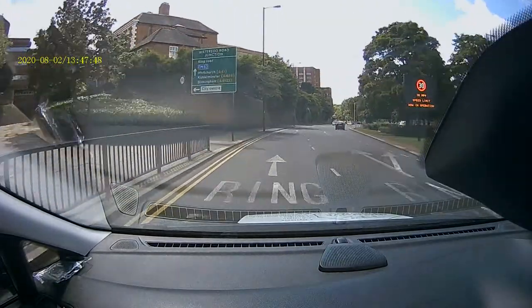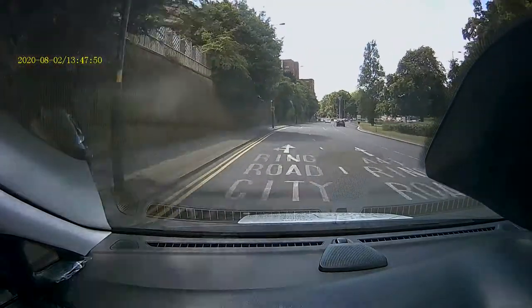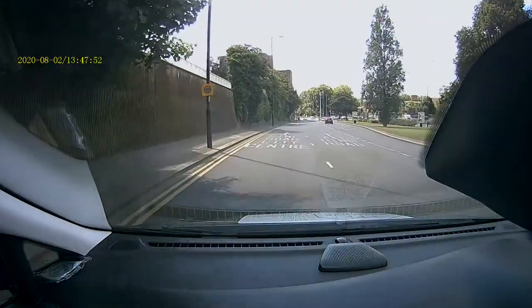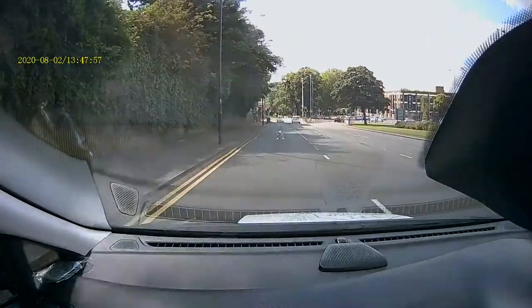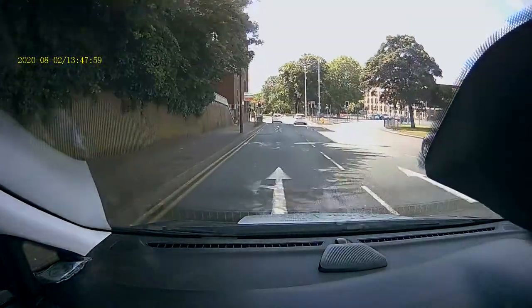Here we are approaching some traffic lights on red and we're second in the queue. Have a look in lane two. Note — sorry, that part of my car interior obstructs the camera a little — but note how close the second car has got to the lead car.